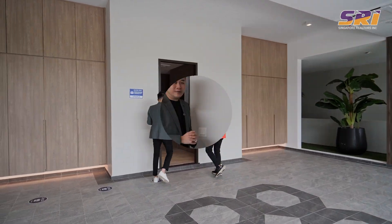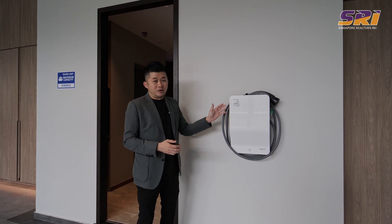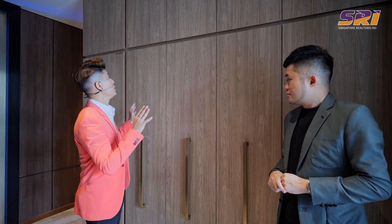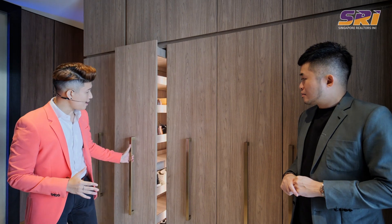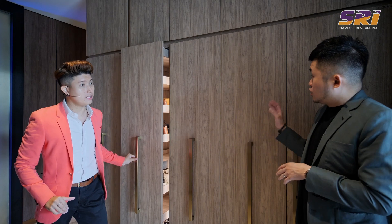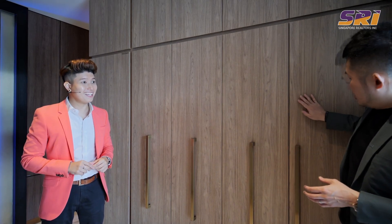Tong Eng Group has future-proofed their houses in Belgravia Ace by providing EV charging points for owners. Coming into the basement, there are a lot of storage spaces — 3 panels that can easily fit up to almost 70 pairs of shoes. Behind that, they have actual storage good for luggage and everything. So if you're travelling, you don't need to lug things up and down — you can just place it here and come up.